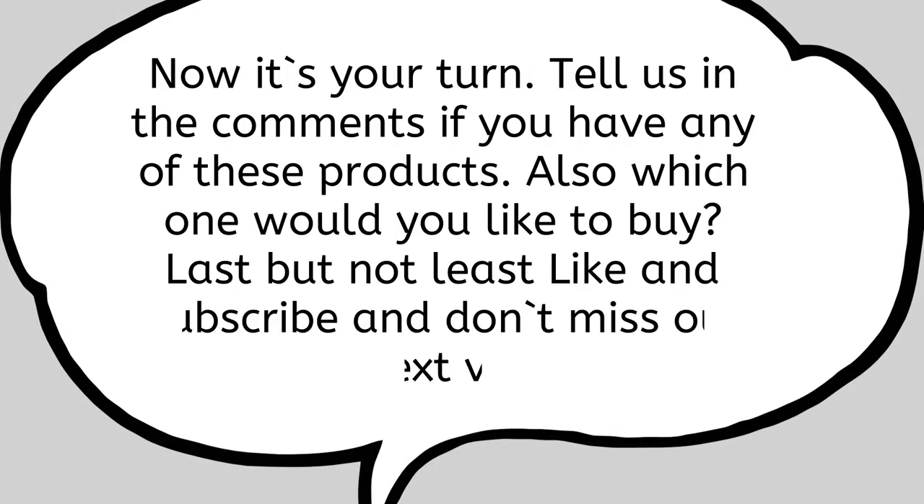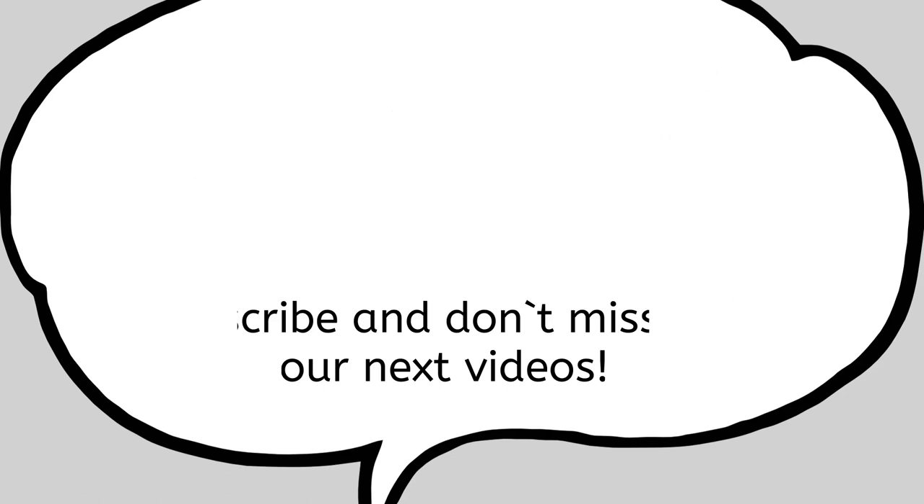Now it's your turn. Tell us in the comments if you have any of these products, and which one would you like to buy. Last but not least, like and subscribe so you don't miss out on our next videos.